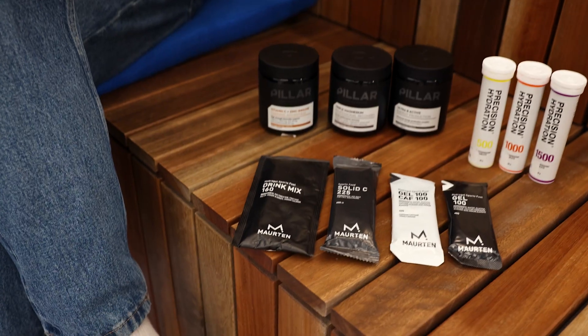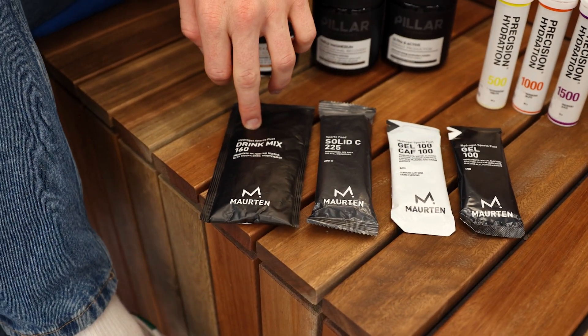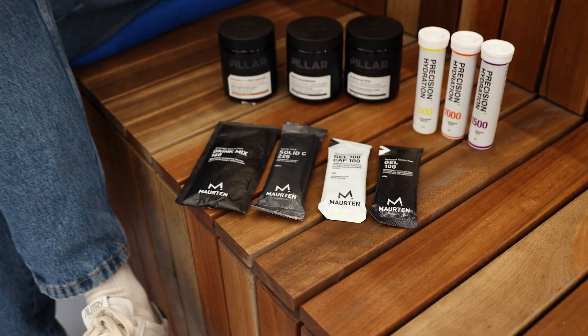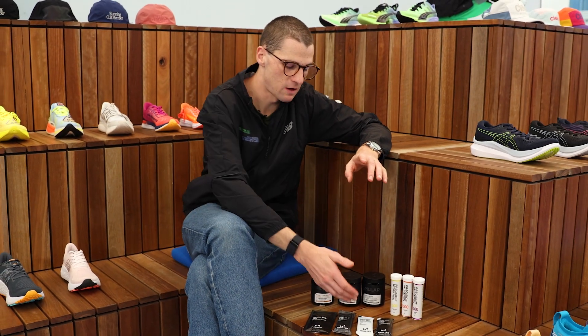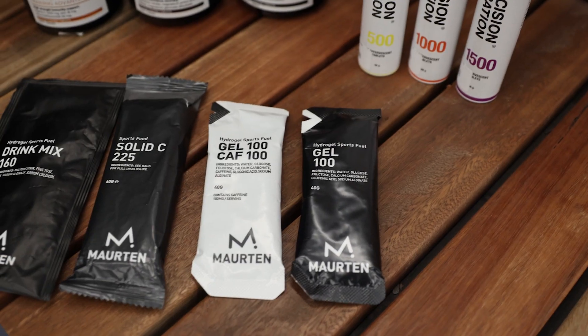This is where we get our main source of carbohydrates from — both your gels, your solids in cacao and natural, your drink mix in 160 and 320, and also your caffeinated gel, which can be used in training and on race day. Certainly good for your long runs over 60 minutes — caffeine is a super performance enhancer. And if you're not one to like the gels, we have a drink mix format which gives you the same carb content as the gels, just in a liquid format.